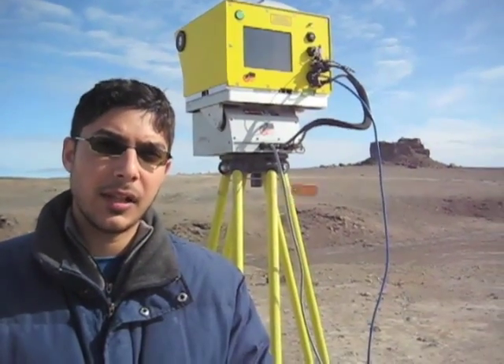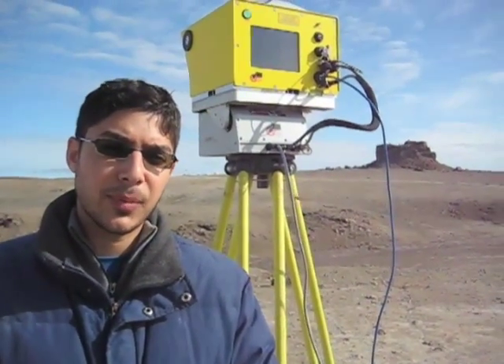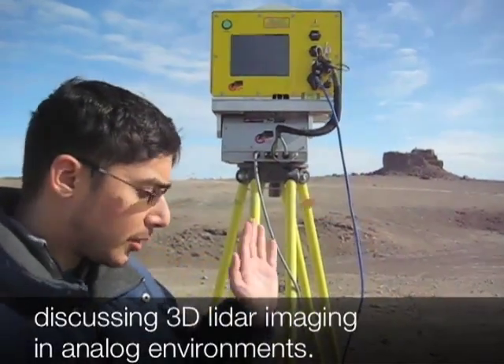Hi, I'm Marwan Hussain. I'm a Systems Engineer at OPTEC of Toronto, Canada. I'm here participating in the HMP 2009 trials, collaborating with the University of Toronto Institute for Aerospace Studies, working as the LiDAR specialist on the ILRIS 3D system that's mounted on the rover and also shown here behind me.